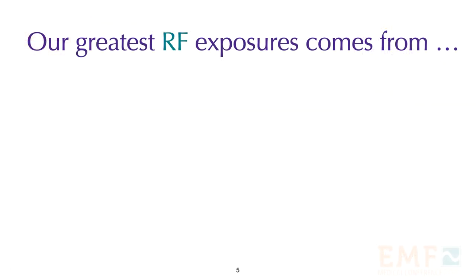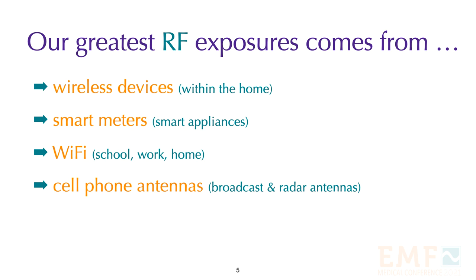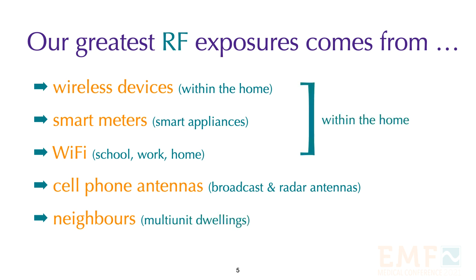Our greatest exposure to radiofrequency radiation comes from wireless devices in the home, smart meters and smart appliances, Wi-Fi at school, work and in the office, from nearby cell phone antennas and other antennas, and from neighbors in multi-unit dwellings. Fortunately, we have some control within our home.